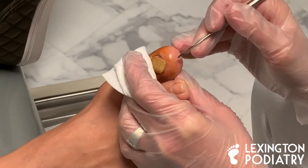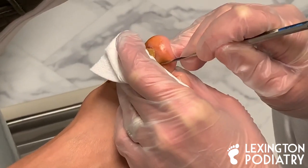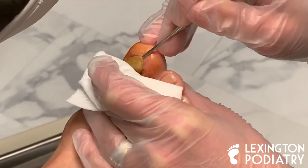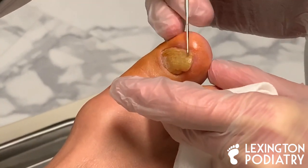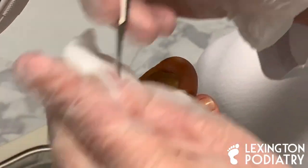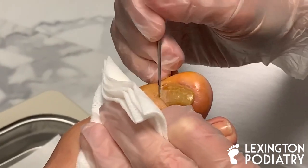All right everybody, we're back. We're going to go ahead and test it, make sure she doesn't feel anything. Do you feel any pressure? Good. So one of the first things I noticed — I told you that it's not even really attached. I'm looking underneath the nail here and you can see how far that probe goes in. That much of the nail is not attached, all the way back in here. So this is just kind of dead nail in there.